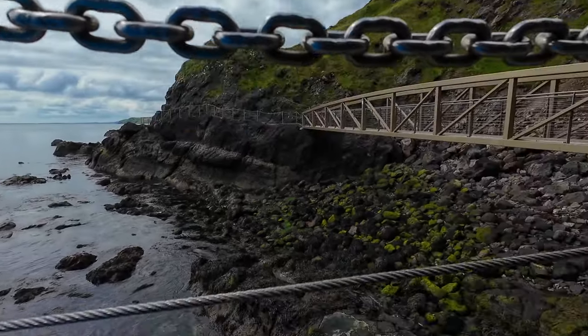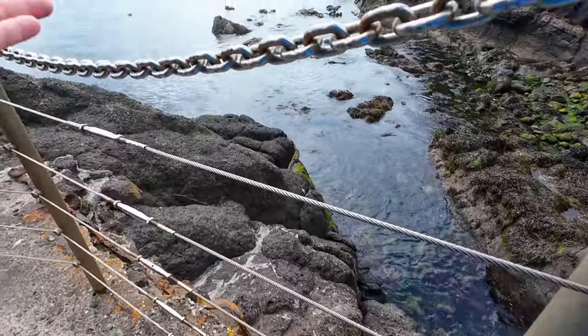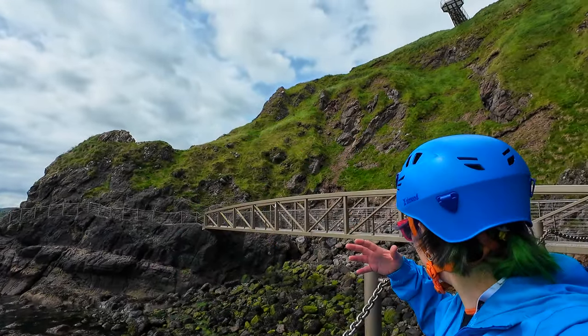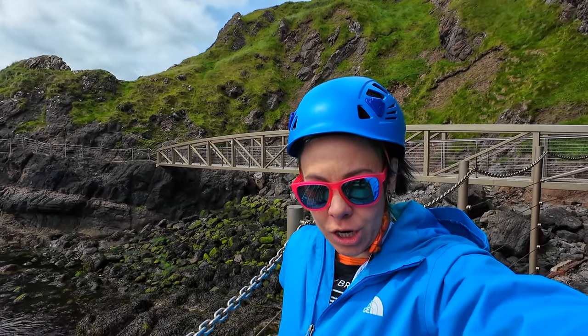Look at this — we can see part of the original trail. This is all new fancy construction. Original trail. But back in 1901, there wasn't all of this rockfall and all sorts of stuff. The trail has changed.